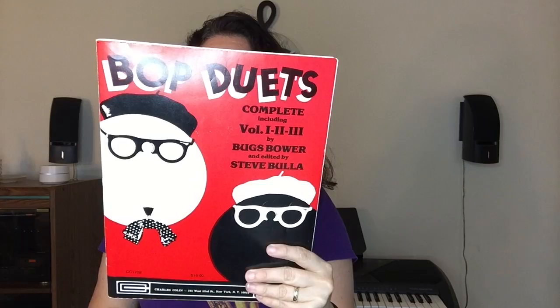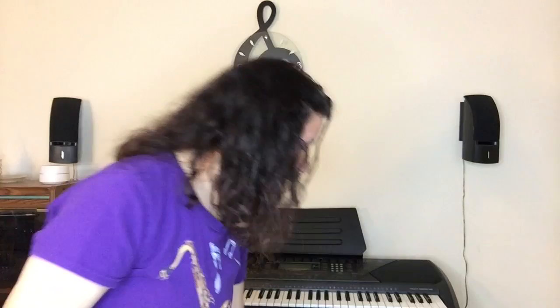A lot of the older books unfortunately don't have CDs — they didn't have them back in the day. Now, aside from sight reading-specific books, you could also start playing duets — that's a great way to improve your reading and sight reading skills. This is 'Bop Duets Complete' — again by Bugs Bauer, another Charlie Cullen publication. It's volumes one, two, and three with over 37 duets, lots of syncopation and 16th notes. I've performed this with friends. You may find it on JazzBooks.com or search Charles Colin publications.